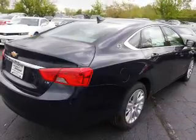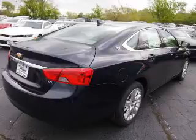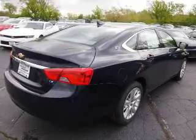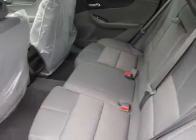The features include an alarm system, keyless entry, independent suspension, brake assist, traction control, stability control, front ventilated disc brakes, anti-lock brakes, and Hill Start Assist.